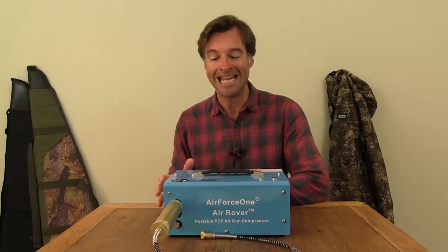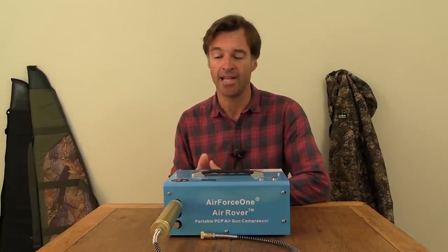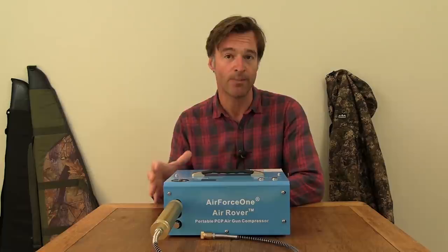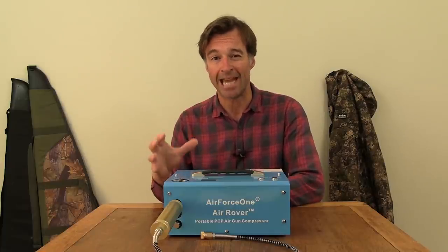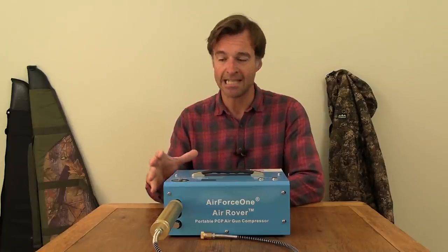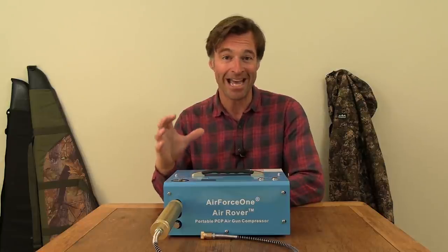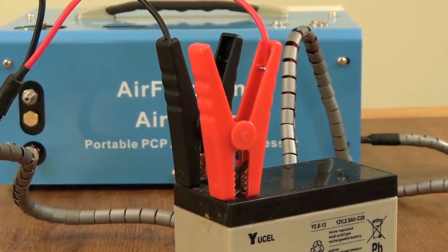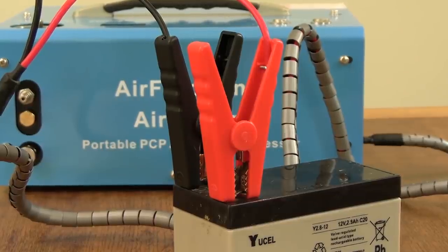That portability and versatility is also apparent in the choice of power sources. As you would expect, this compressor can run off the mains and it's supplied with a mains plug. What you also get in the kit is a set of leads that you can plug in and use to connect the Air Rover to a 12-volt car battery. And if that isn't enough versatility, you can also couple it up to the 12-volt battery from a pigeon magnet or flapper and run the compressor straight off that.